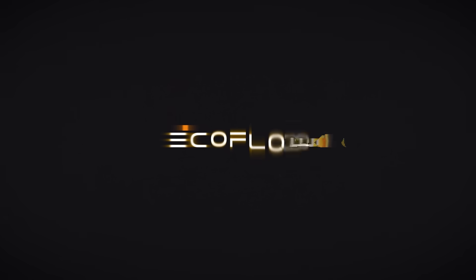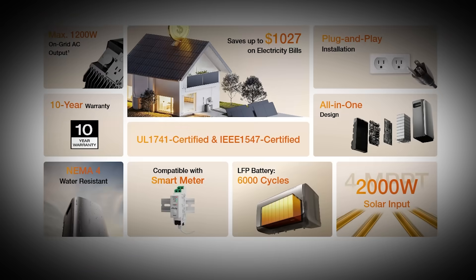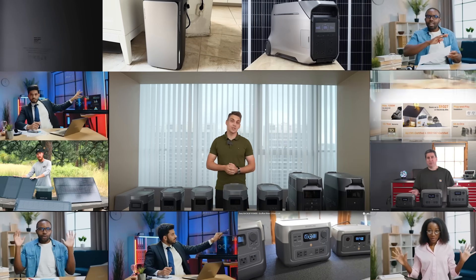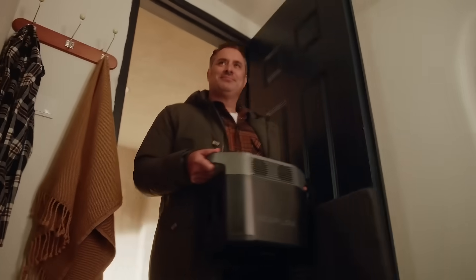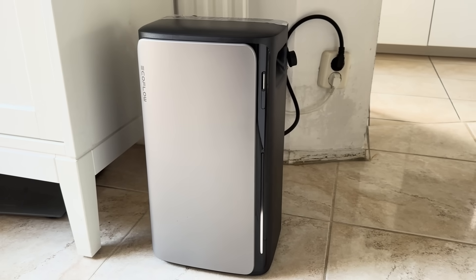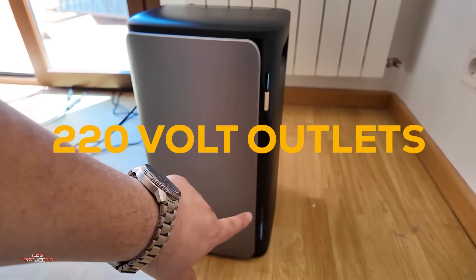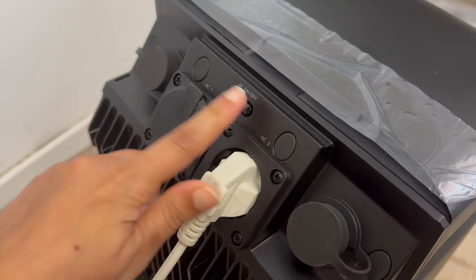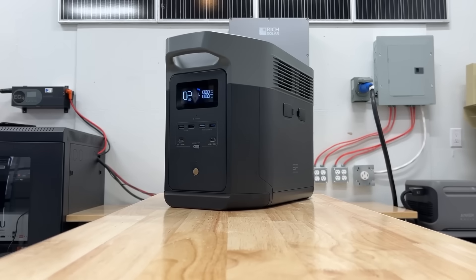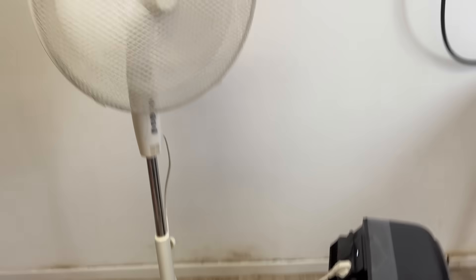Let me briefly introduce EcoFlow, a brand that consistently surprises us with its innovative products. EcoFlow is becoming a hit in Germany, where the brand is widely recognized and loved by consumers for its innovation and reliability. In 2017, EcoFlow gained recognition for being the first brand to offer massive external batteries with 220-volt outlets, enabling people to power devices anywhere — whether traveling, camping, or on-the-go. Their portable power stations quickly became popular for providing reliable energy wherever needed.